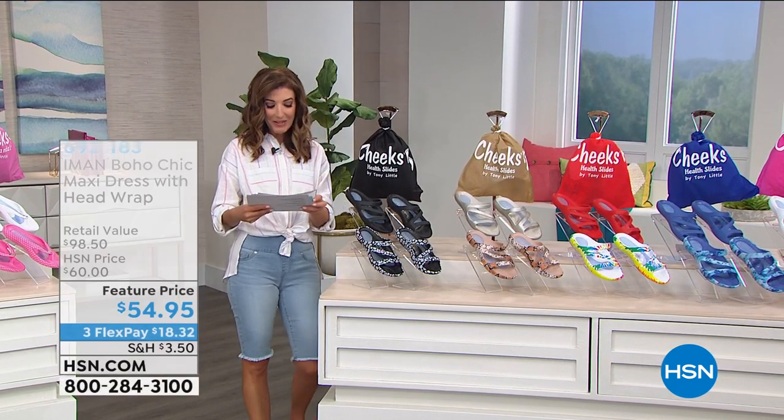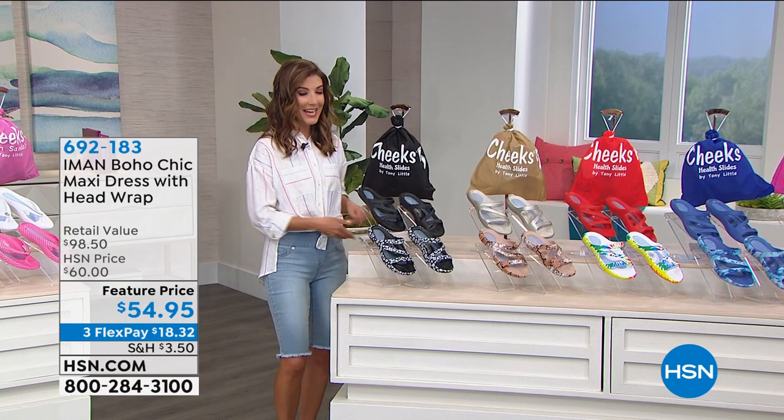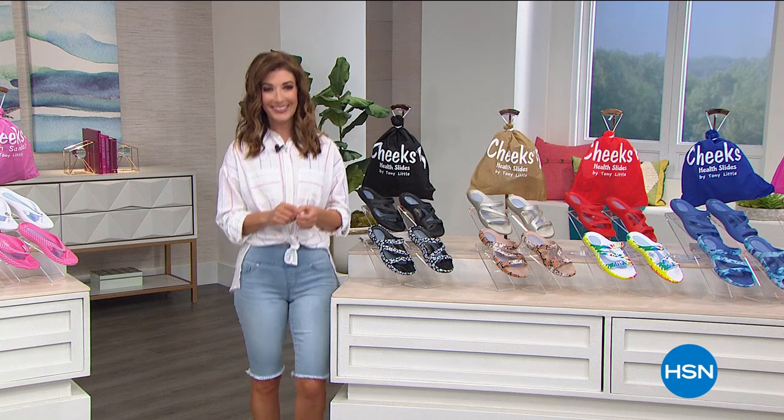It's time for our Best Value of the Day — our first-ever two-pack Cheeks sandals of the year from the one and only Tony Little. Take a look.